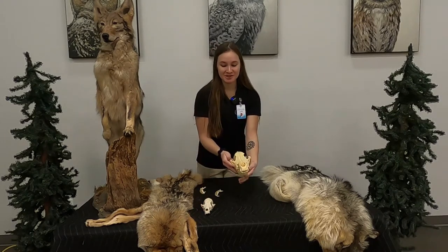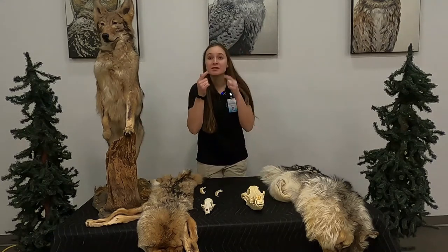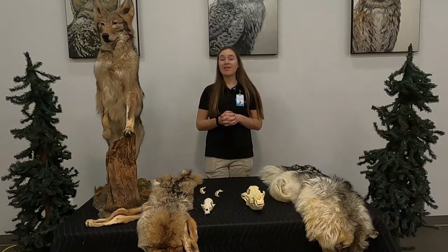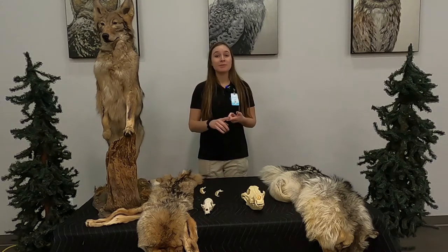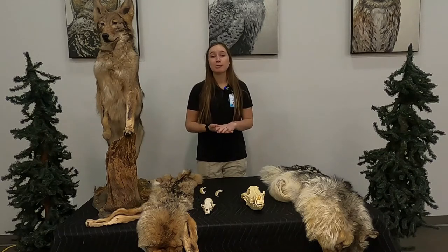Coyotes are a lot smaller than wolves. Look at their snout — it's small, as well as their nose pad. But their ears are fairly large compared to their head size. They need these large ears to listen for small prey because that's what they need to eat. They eat rabbits, squirrels, frogs, even fish.